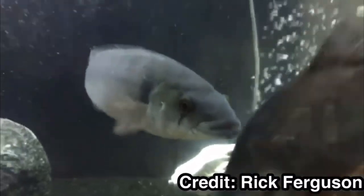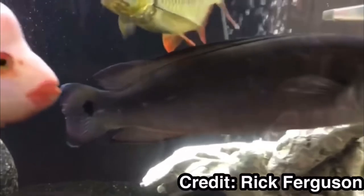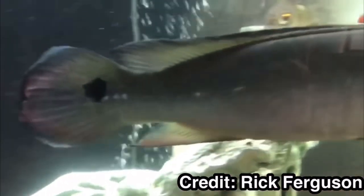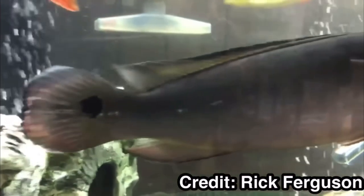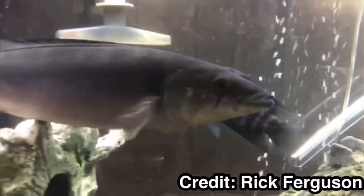They are for the most part omnivores with a protein-heavy necessity. When feeding them, use a cichlid pellet as a staple, but also give them some live foods or freeze-dried.